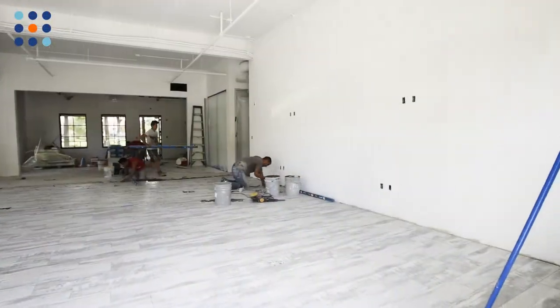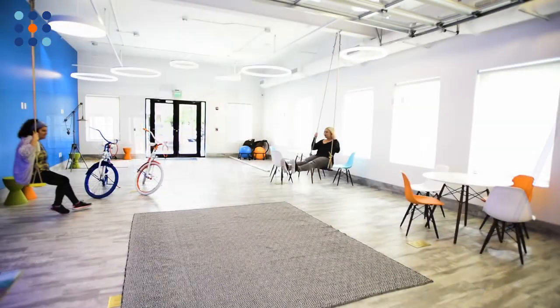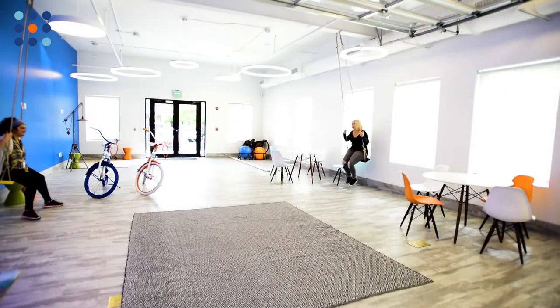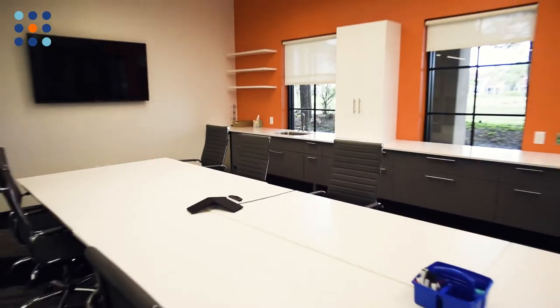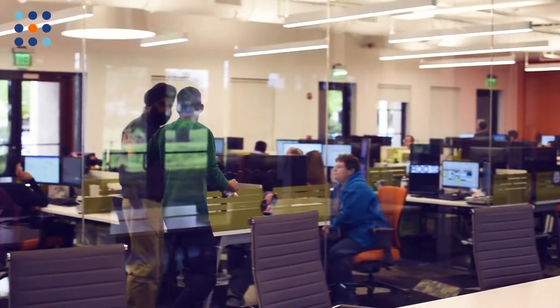It's been fantastic to see it all kind of come together — where it started and where it's ended up now. Not only is it something that we needed, but it also has a little bit of a luxurious feel too. I love the conference rooms, the glass. I love being able to look into a room and see my teammates in there.